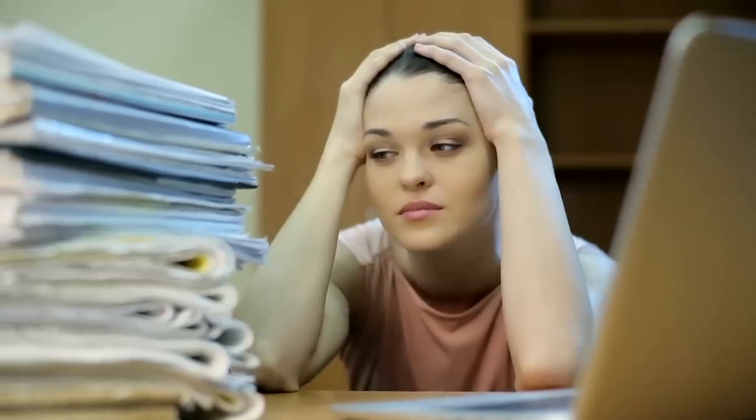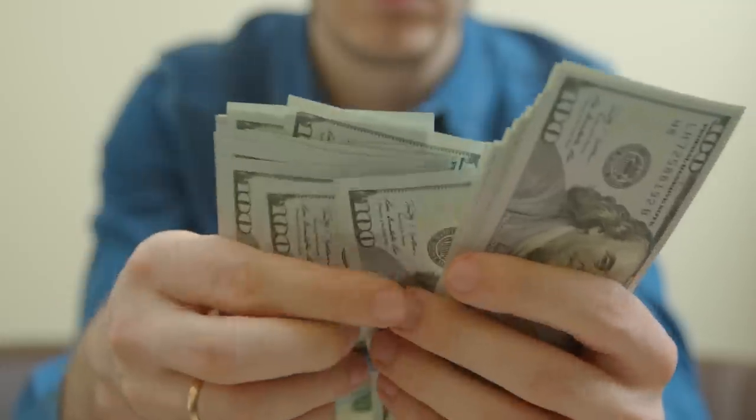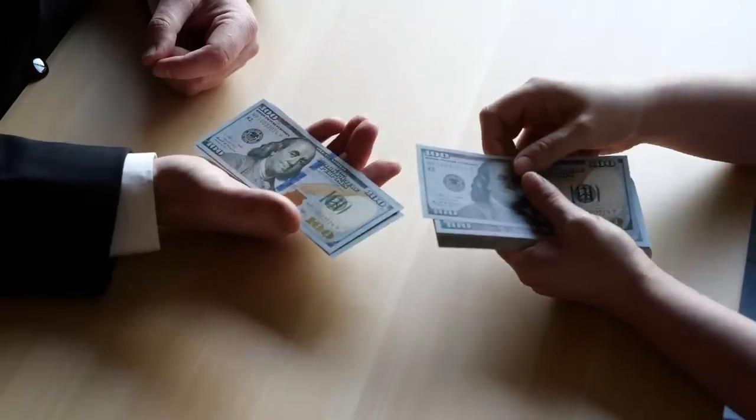It's that time of the year again — tax season. And of course, we're all hoping we don't need to pay more in taxes than we need to. So what can we do to pay less in taxes? In this video, I want to cover 10 effective ways to lower your taxes so you can keep more money in your pocket rather than forking it over to Uncle Sam.